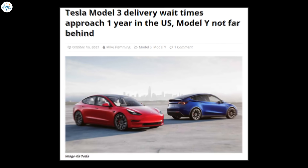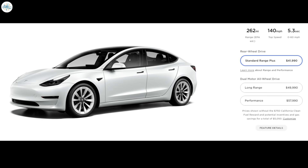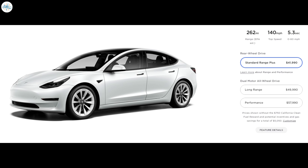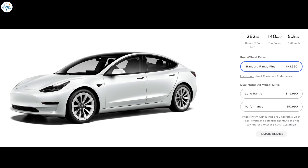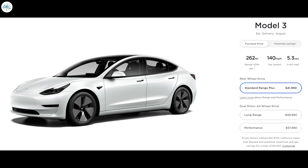Moving to the next update: Tesla Model 3 delivery wait times approach one year in the US, with Model Y not far behind. Tesla's most basic variant of the affordable Model 3 sedan is sold out nearly a year in advance. The Model 3 Standard Range Plus is the most affordable car available from Tesla, starting at $41,990. Orderers are now advised that the soonest delivery dates are set for August 2022.